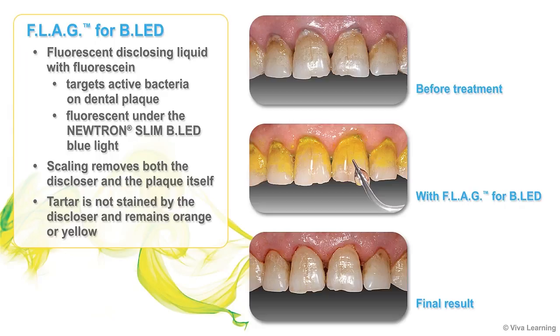Tartar, which is generally easy to see with the naked eye, is not stained by the disclosure and remains orange or yellow.